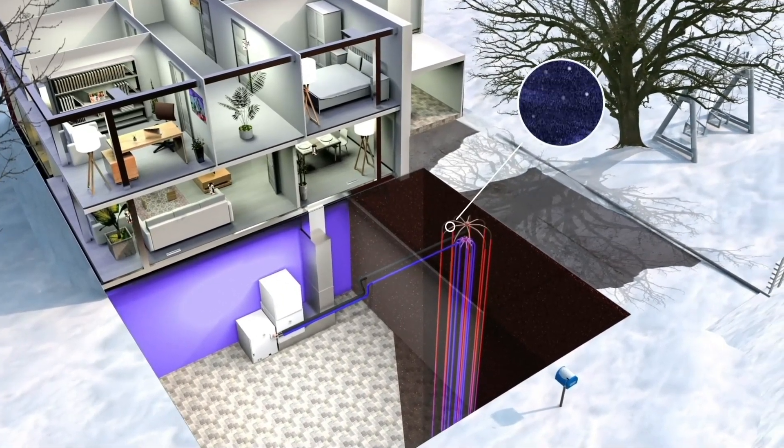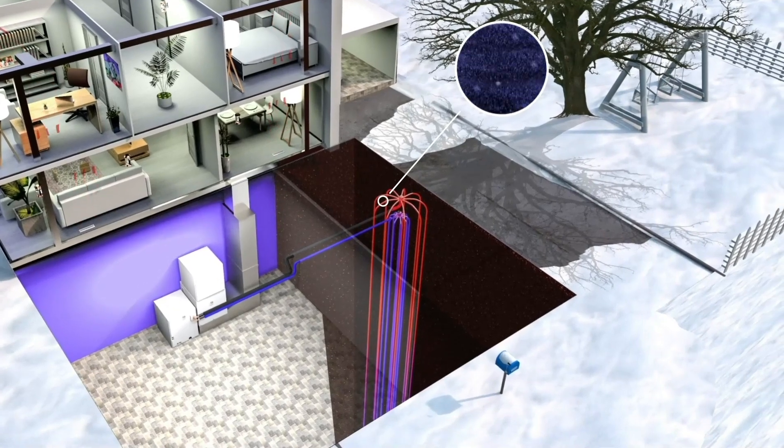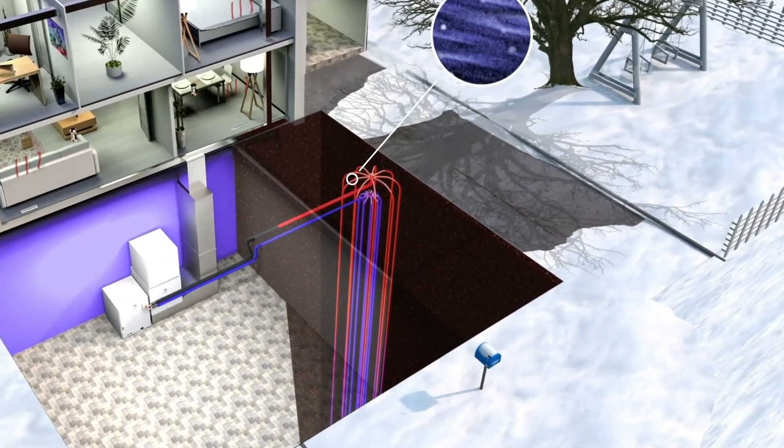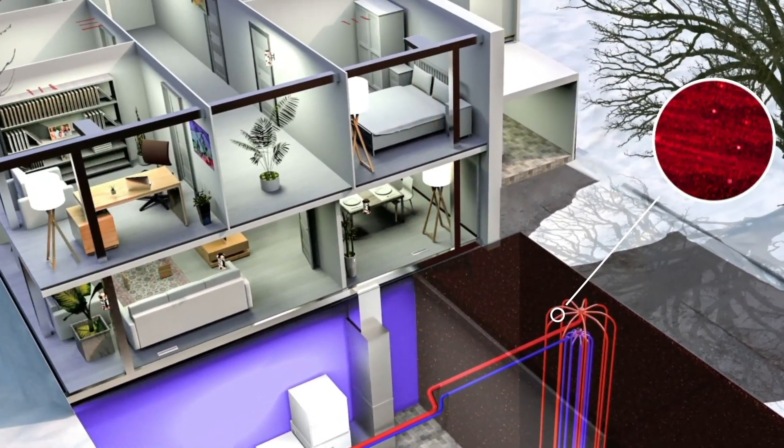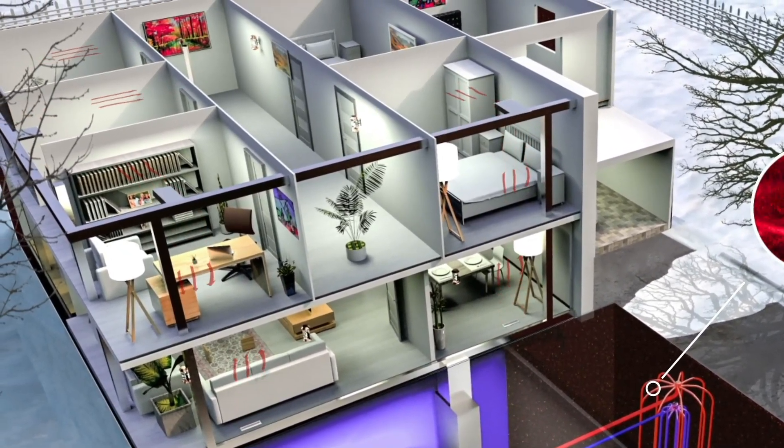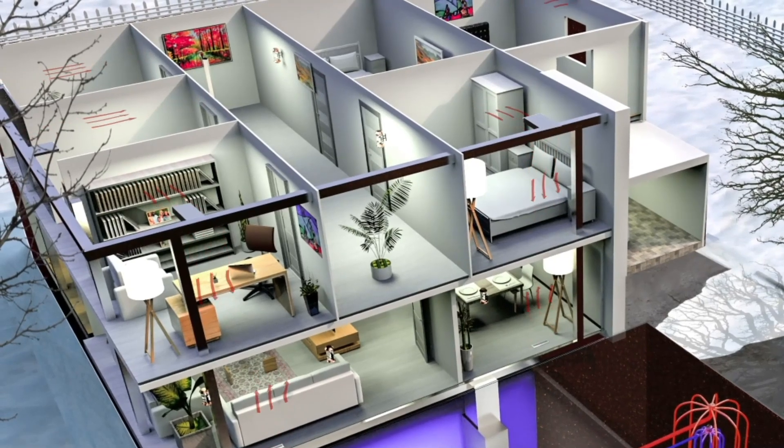This refrigerant under pressure travels down through the copper tubing and picks up the geothermal energy from the ground, turning the refrigerant to a warm vapor. Pressure heats and forces the warm vapor up the return line into the heat pump.